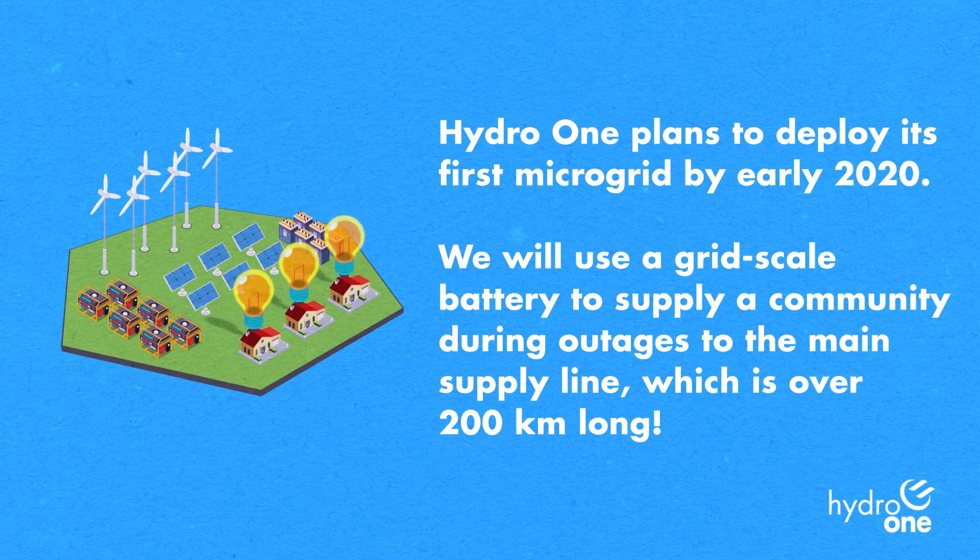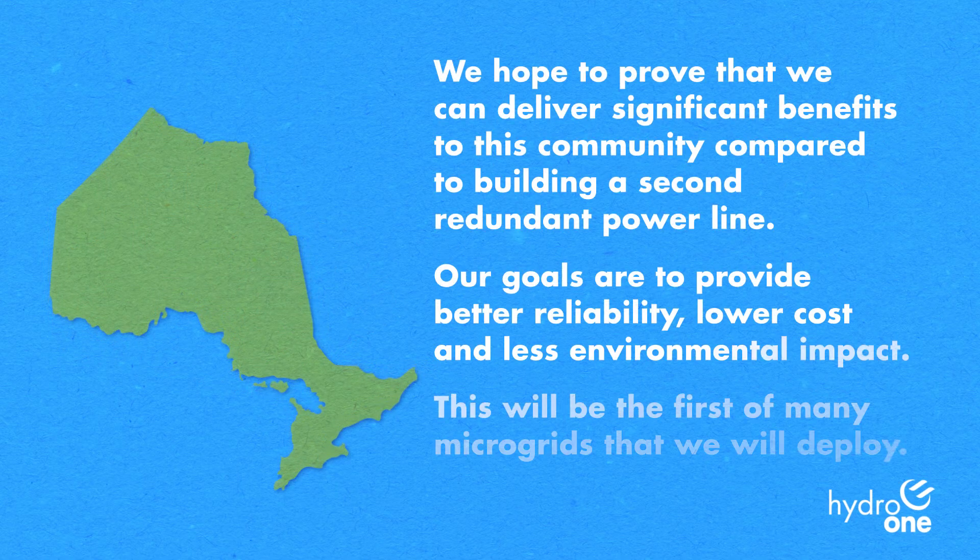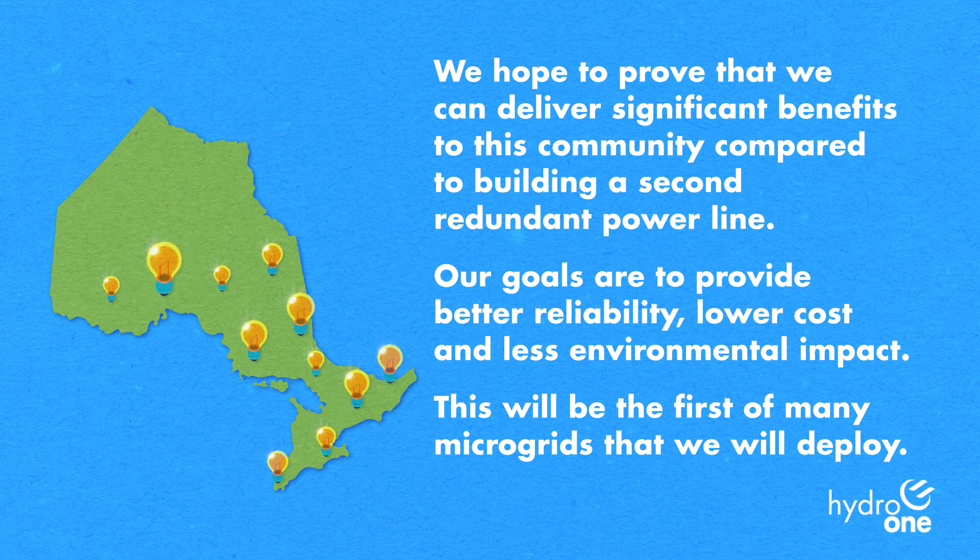We will use a grid-scale battery to supply a community during outages to the main supply line, which is over 200 kilometers long. We hope to prove that we can deliver significant benefits to this community compared to building a second redundant power line.